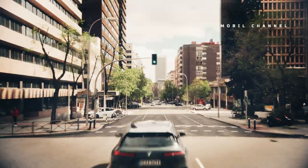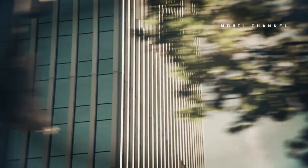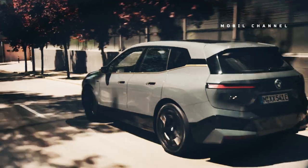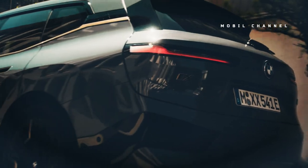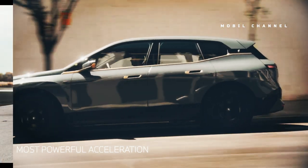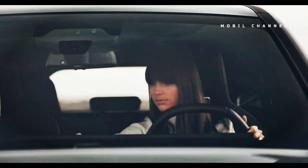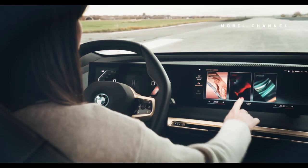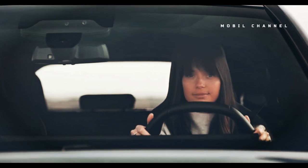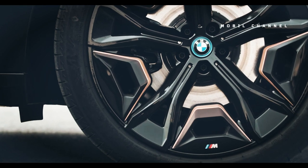Short review of the BMW iX M60 2023. Not many electric SUVs are as fun to drive or offer a premium cabin experience as the BMW iX, so it makes sense that BMW would want to build on that excellent base with an M-badged version meant to appeal to enthusiastic electric car buyers.